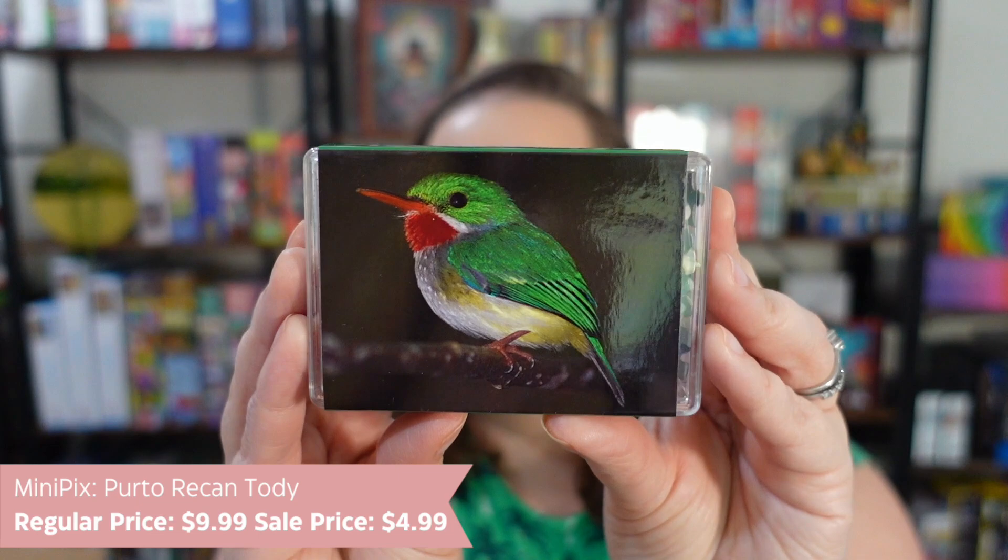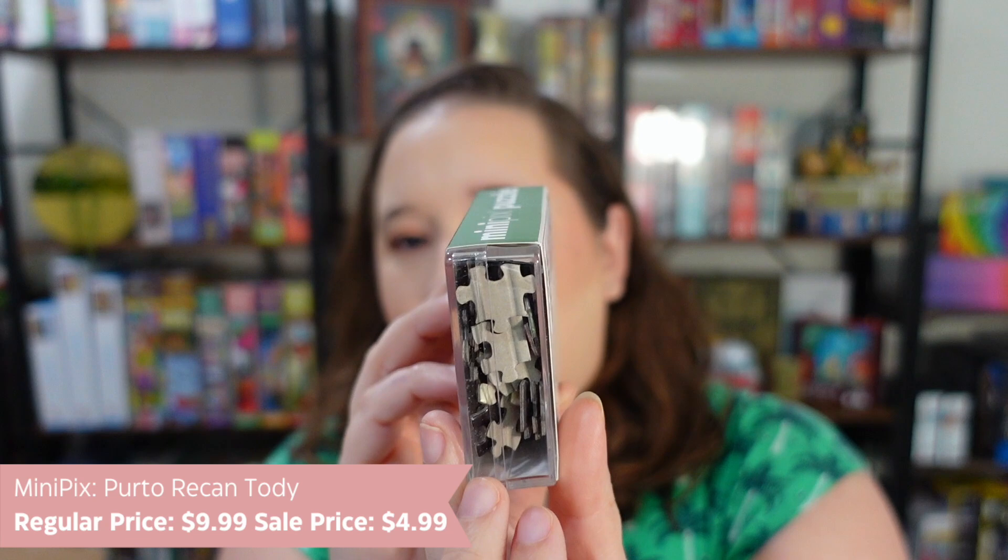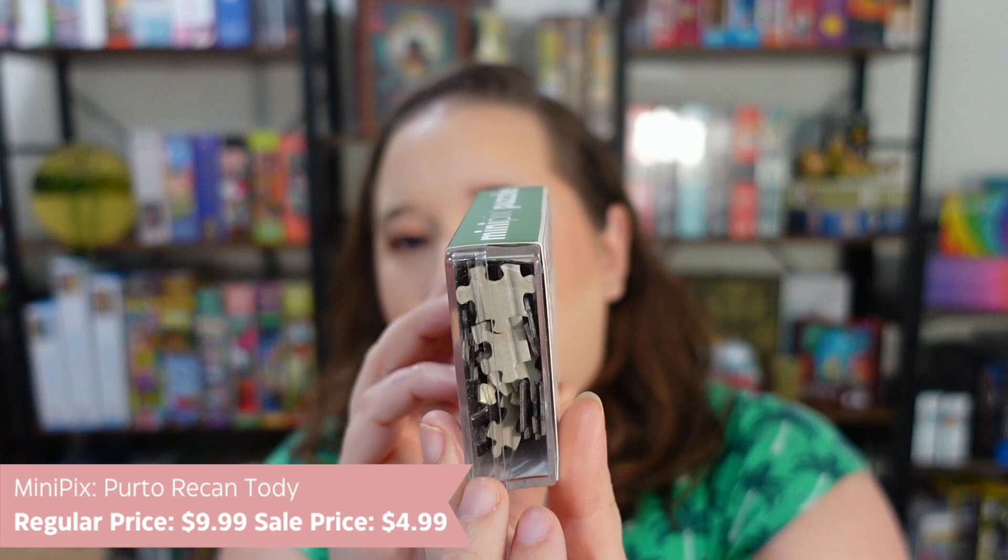Moving on, we have another small little bitty guy. This is part of the Mini Picks puzzle line — they're supposed to be teeny tiny puzzles. This one is called Puerto Rico. It's like the size of a deck of cards. The puzzle pieces aren't crazy small — they look like a micro puzzle type size. But look at the bird — oh, I love it so much! I feel like I'm going to really enjoy this one. It's very travel friendly, good for a purse or backpack — maybe if you're at a layover and just need something to keep you occupied. It was like $4 or $5 on the Puzzle Warehouse website.